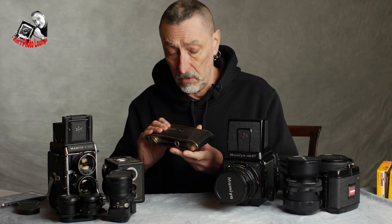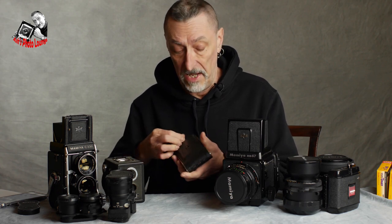Folders — mostly the Zeiss ones — are available in a whole host of formats: six by four-and-a-half, six by six, and six by nine centimeter, with possibly a couple of six by seven ones. Six by nine is a little more popular among folders. You can have 15 shots on 6x4.5, 12 shots on 6x6, and 8 shots on 6x9.